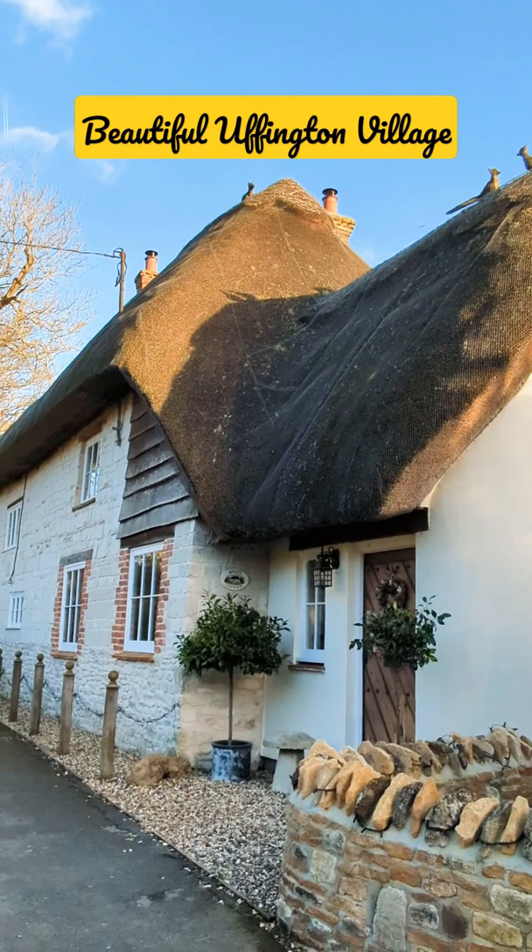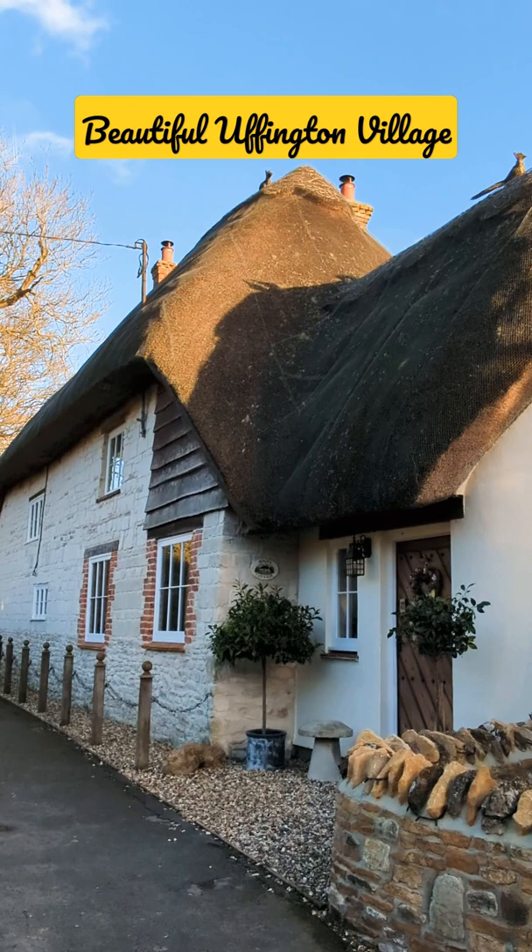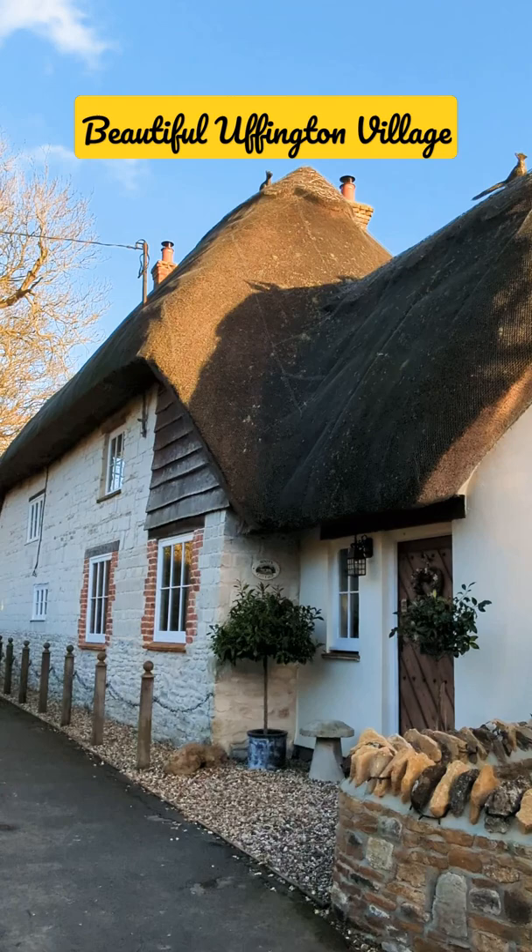We're in a small village right now and we love to see these kind of houses. These are called thatched roof houses — the roof is made of some kind of live material, like plants and grass, and it's used because it has good insulation.